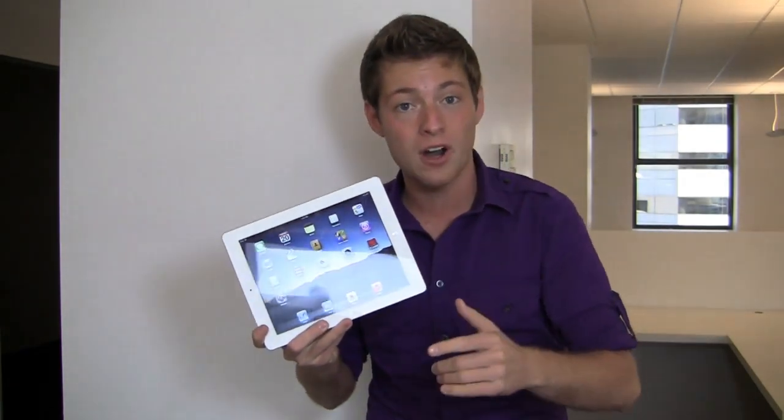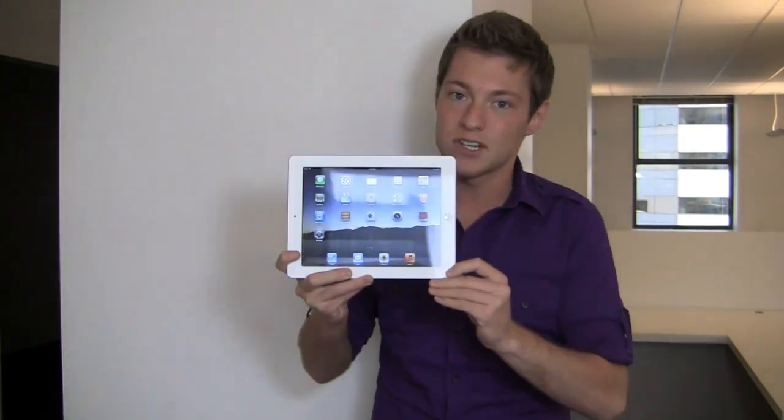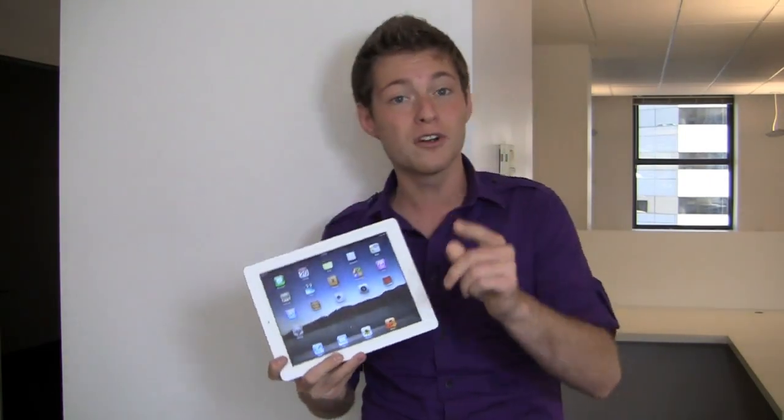Now is this thing up to par with Android tablets? Is it still the king in the tablet market, or has Android overtaken it in 2011 and the beginning of 2012? We'll find out in the review.